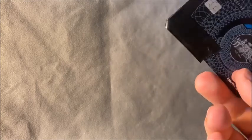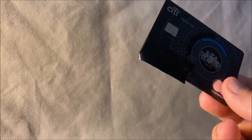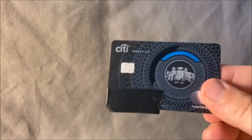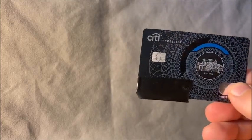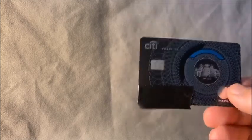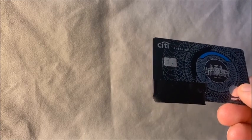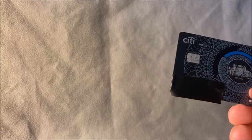The $495 annual fee is expensive, but it's actually a bit cheaper than the Chase Sapphire Reserve or the Amex Platinum. The Citi Prestige also includes a Global Entry fee credit — $100 every five years. You do a quick interview, it's free because of this card, and you get access to the TSA PreCheck line for faster airport security.